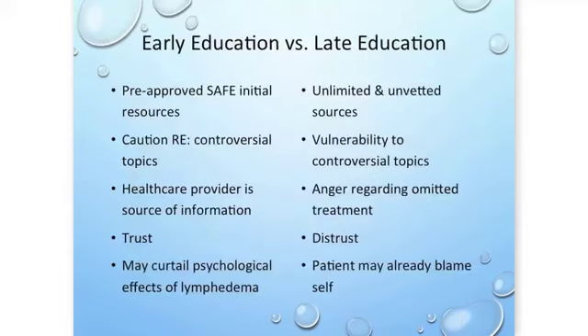I am a big proponent of education. Early education allows us to give pre-approved, safe initial resources and connect patients to the right websites. We can caution patients about controversial topics — air travel, hot tubs, and so on — so they're ready for those topics without them derailing confidence in how they'll handle lymphedema should it develop. The healthcare provider becomes the trusted source of information, which establishes trust in the relationship and can curtail some of the psychological effects of lymphedema.